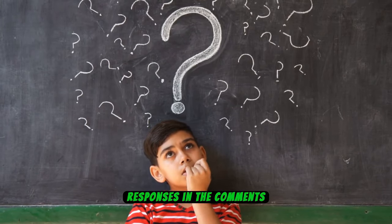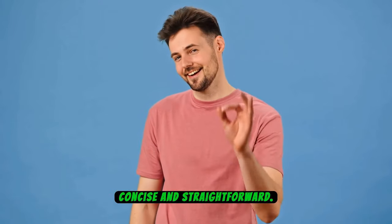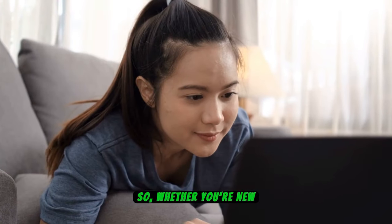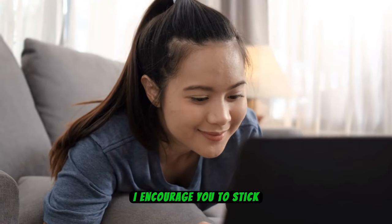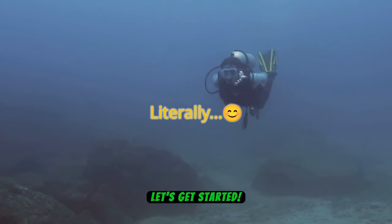Drop your responses in the comments below. I've streamlined this list to be concise and straightforward, so whether you're new here or a regular viewer, I encourage you to stick around and discover these vital items. Ready to dive in? Let's get started.